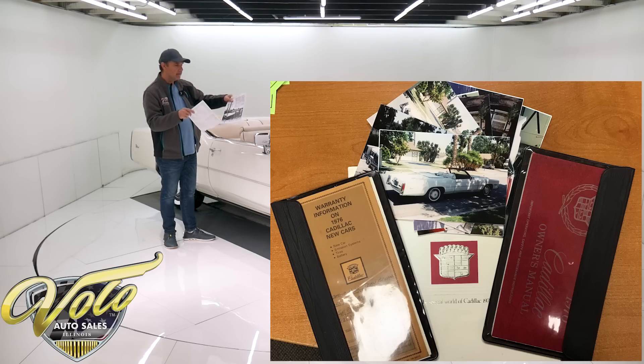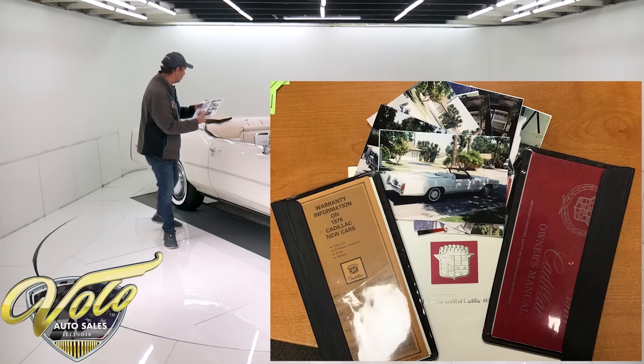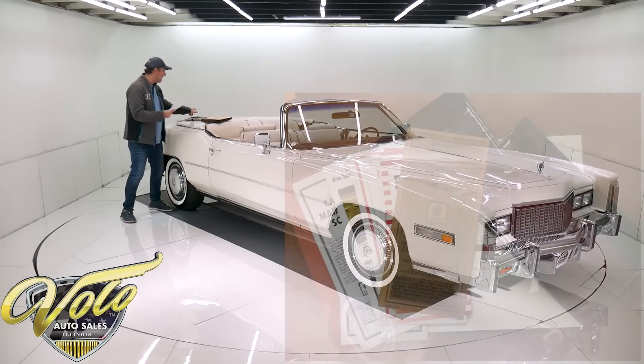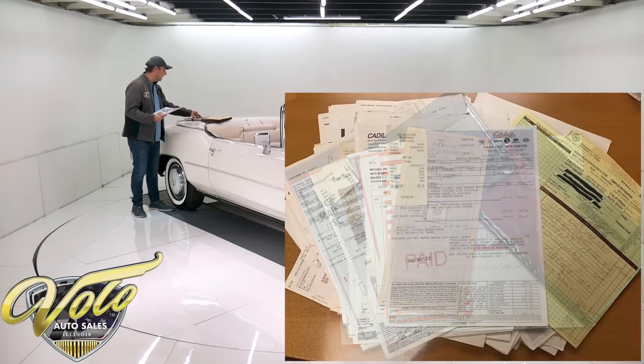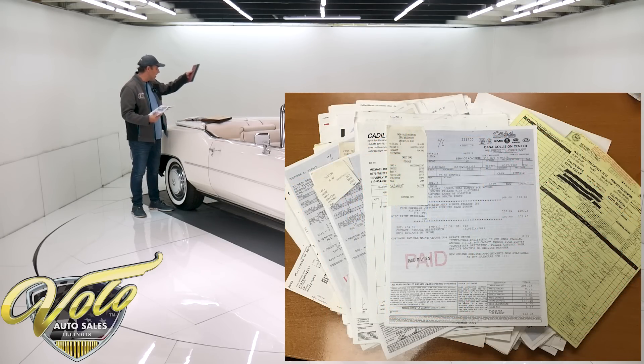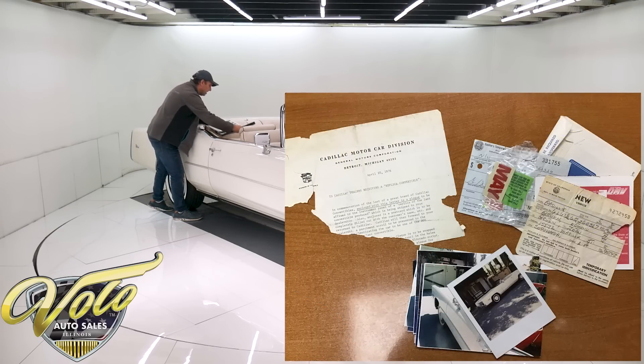They are handing him the keys in the newspaper photo. And then here's that same owner, many decades later, standing next to the same car. In here we've got registrations, a pile of maintenance records, all the stuff that comes in the glove box, and more pictures. So it's got lots of good documentation.